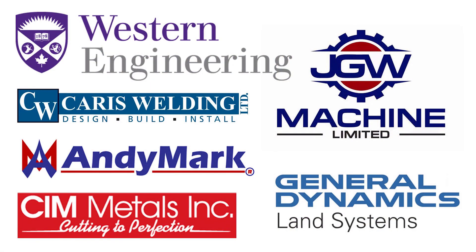We would like to thank our sponsors for their contribution. Thank you for watching!